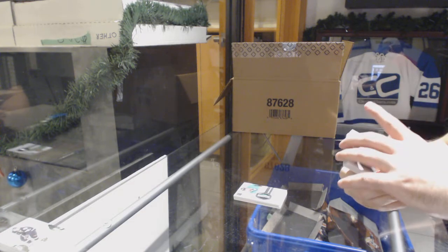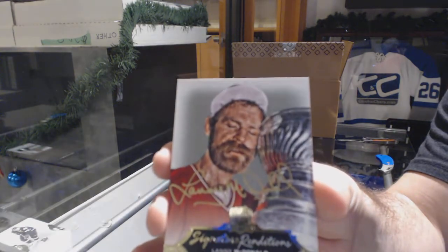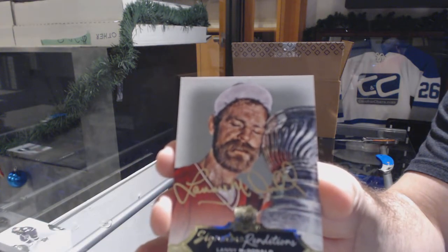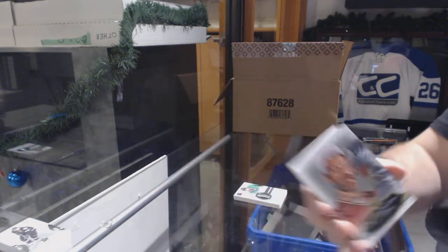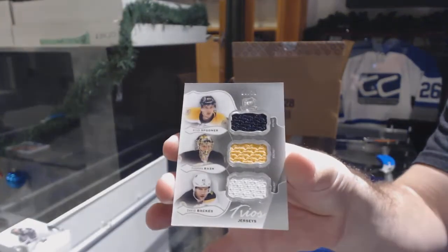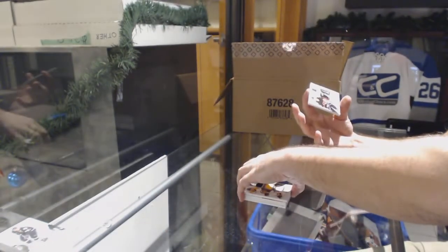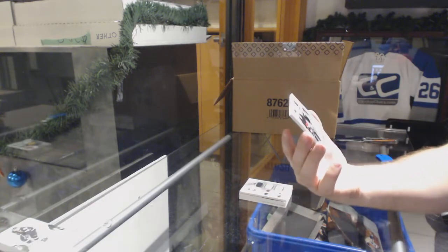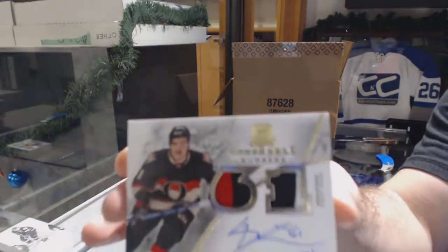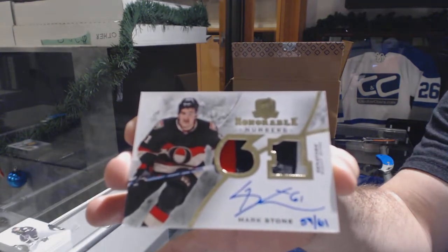We've got for the Calgary Flames signature renditions Lenny McDonald. Triple jersey to 25 of Spooner and Raspackis for the Boston Bruins. And for the Ottawa Senators, honorable numbers — two-patch auto numbered 61 — Mark Stone.